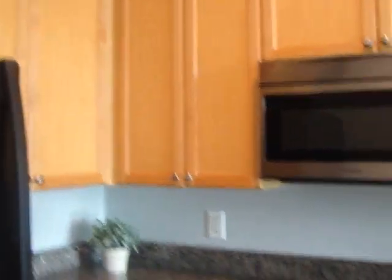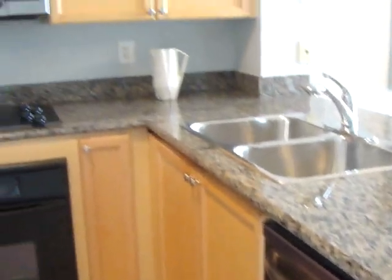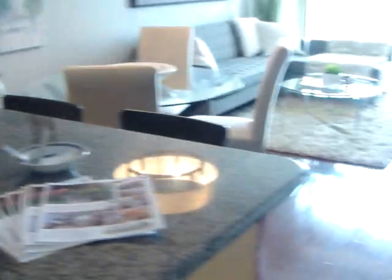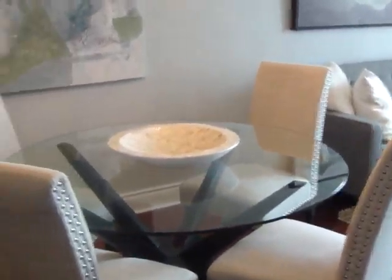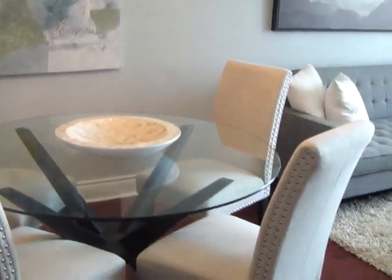We've got granite countertops, lots of cupboards and counter space, stainless steel dishwasher, and an over-the-range microwave — that is great. Then we've got the open concept, so as you can see this is a one-bedroom unit and there's lots of room. It's got room for an actual dining area, and a lot of one-bedrooms don't.